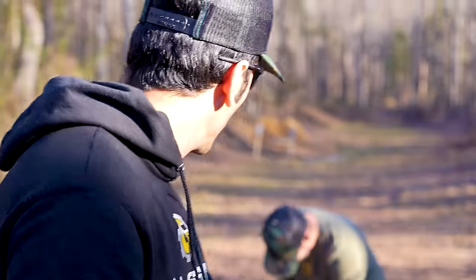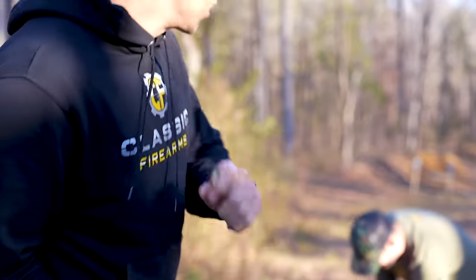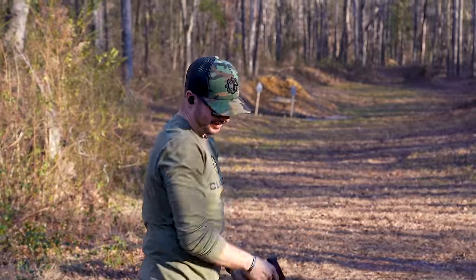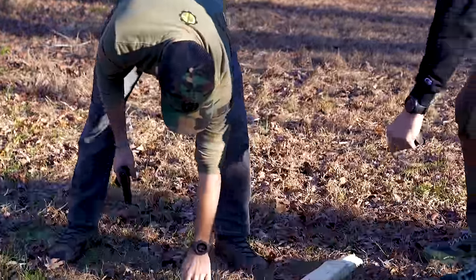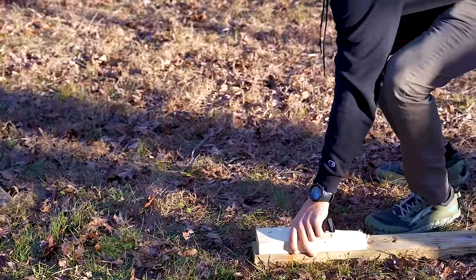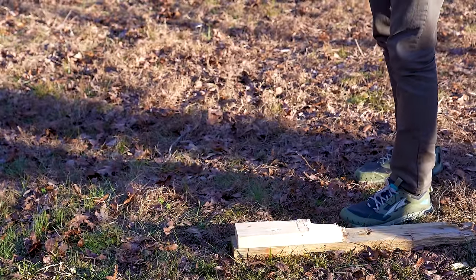Oh! Look at that. Let me try the 9mm. I was right on the first one — I told you.